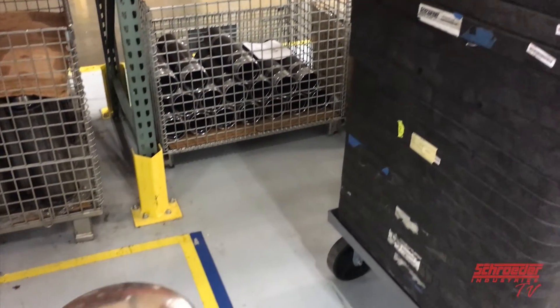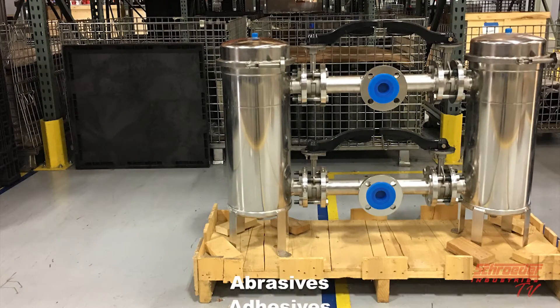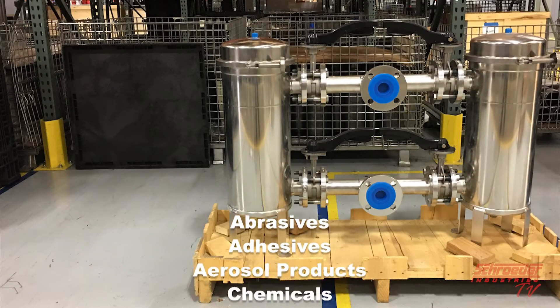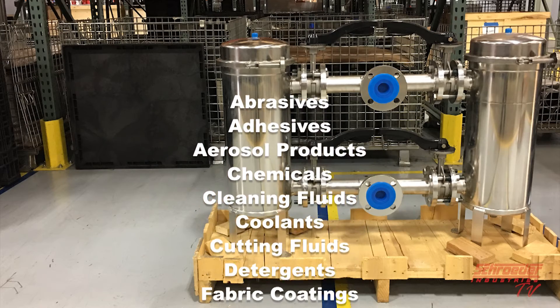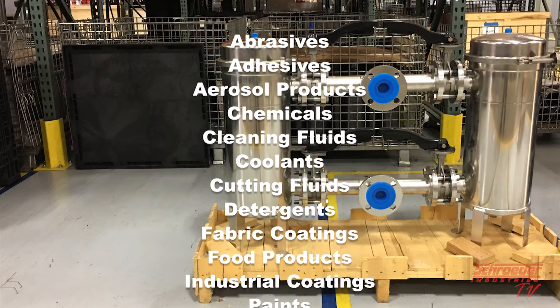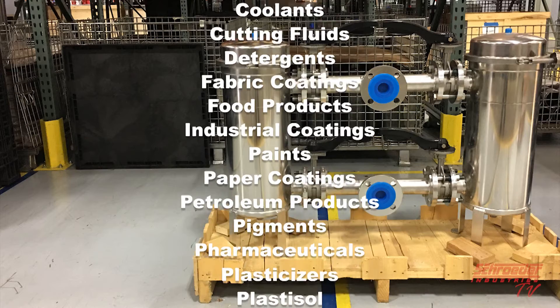Typical applications that can be filtered with our bag housings and elements are abrasives, adhesives, aerosol products, chemicals, cleaning fluids, coolants, cutting fluids, detergents, fabric coatings, food products, industrial coatings, and paints.